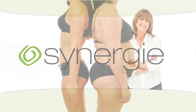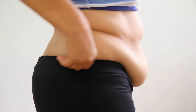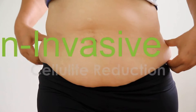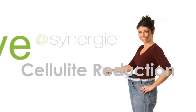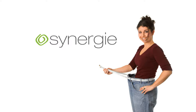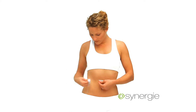Over the years, many have claimed to have miraculous cures for cellulite, but most yielded disappointing results — until now. Whether you're a bariatric patient dealing with sagging skin after lap band surgery, or just looking for a non-invasive option to reduce cellulite, Synergy procedures offered by Valley Surgical may be for you.